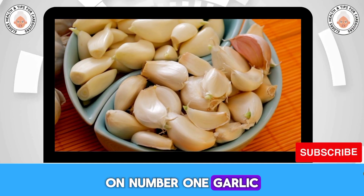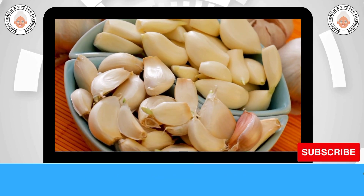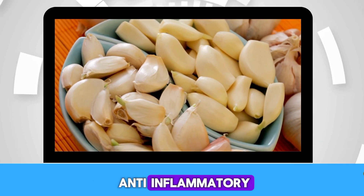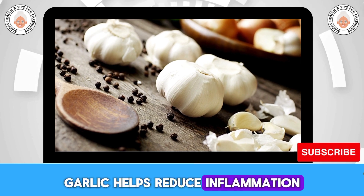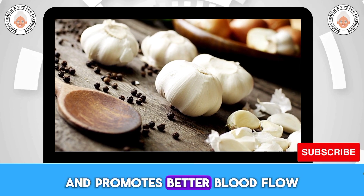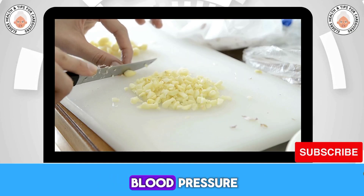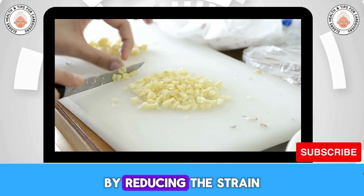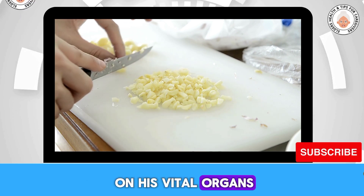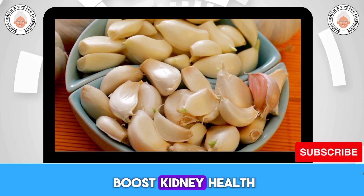Number one: garlic. Garlic is not only a flavor powerhouse, but also a health booster. It's known for its anti-inflammatory and antioxidant properties. Garlic helps reduce inflammation in the kidneys and promotes better blood flow. The allicin compound in garlic is effective in lowering blood pressure and cholesterol levels, which can indirectly benefit kidney function by reducing the strain on these vital organs. Adding fresh garlic to your dishes can enhance flavor and boost kidney health.